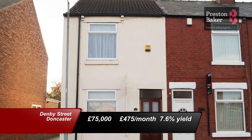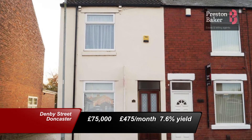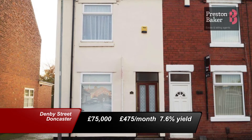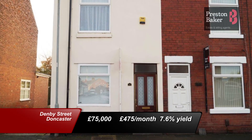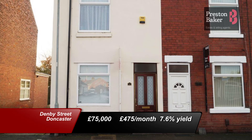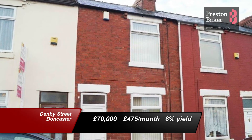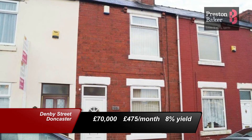And lastly, these two end terrace properties are for sale on Denby Street. The end terrace pictured here is for sale at £75,000 and will rent out at £475 per calendar month, giving a yield of 7.6%. Its neighbouring property will also rent out for £475 per calendar month; this one's for sale at £70,000, giving a yield of 8% in return.